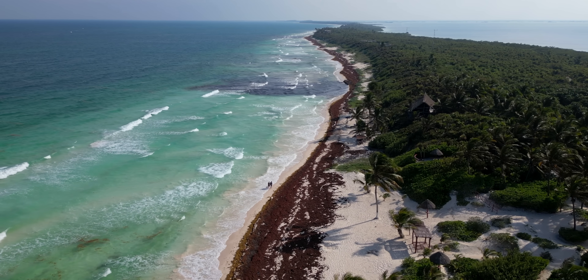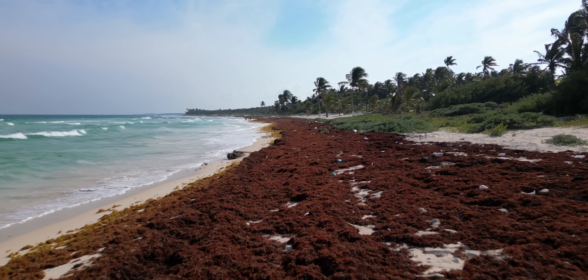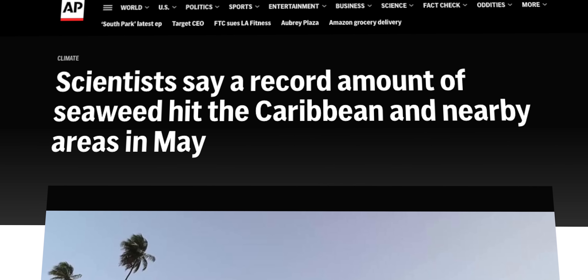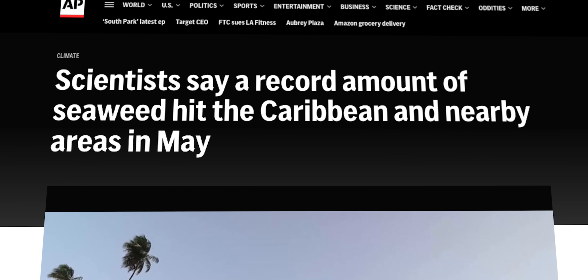Hundreds of millions of tons of seaweed have washed up on Caribbean and Mexican beaches since 2011. 2025 is already a banger year with 38 million tons arriving in May alone. And more is on the way for the summer. Caribbean communities are struggling to cope.